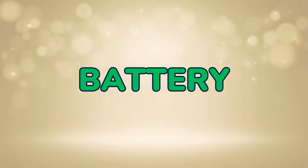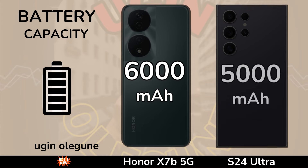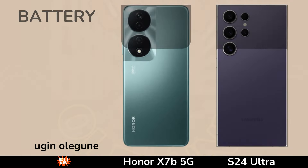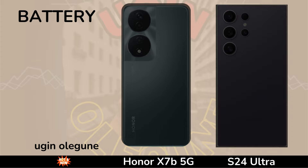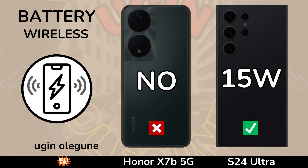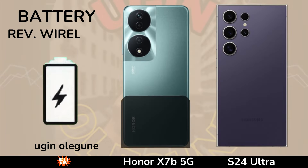Battery. NFC Battery. Capacity. Fast Charging. Wireless. Reverse Wireless.